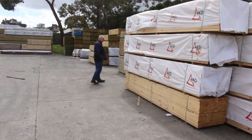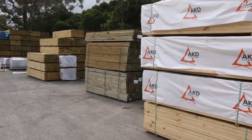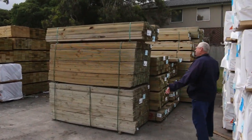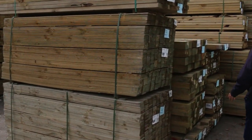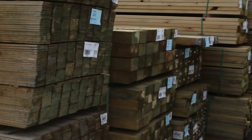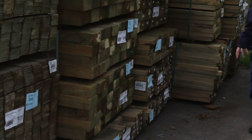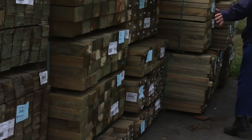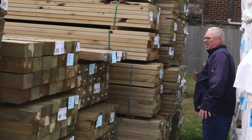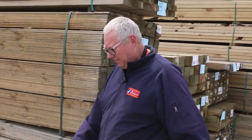Heaps of treated pine in this week as well — lots of treated in a variety of different sizes up to 290 by 45. So here we've got some palings, some 70 by 45, some great big 150 by 100 posts — got a few packs of those. Also 125 by 75 posts, 70 by 45, 240 by 45, and 290 by 45. Heaps and heaps of treated pine in — alright, let's keep moving along.